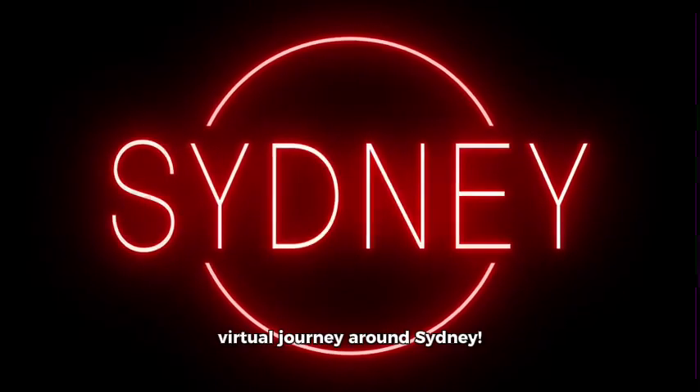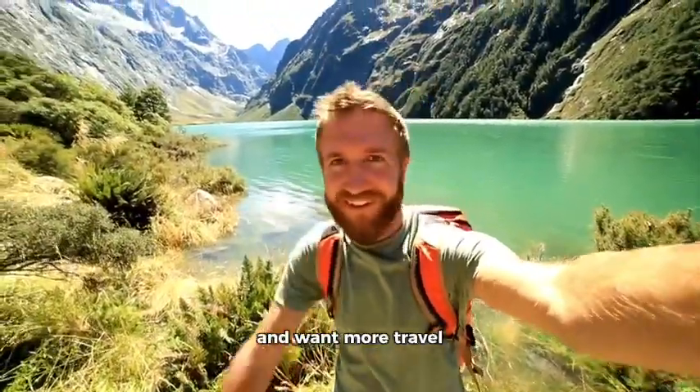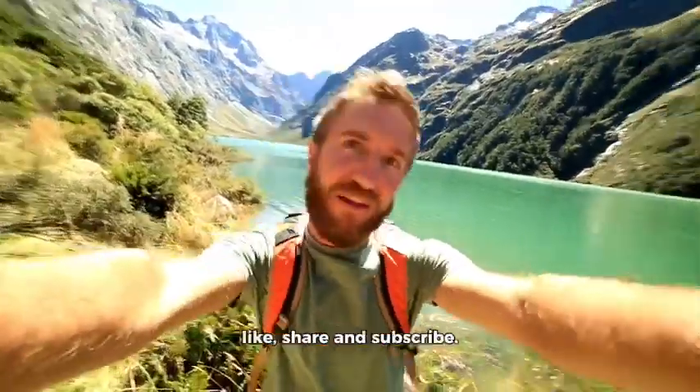Thanks for joining us on this virtual journey around Sydney. If you enjoyed this video and want more travel adventures, don't forget to like, share and subscribe. Until next time.